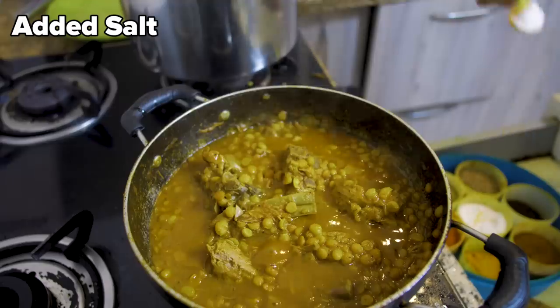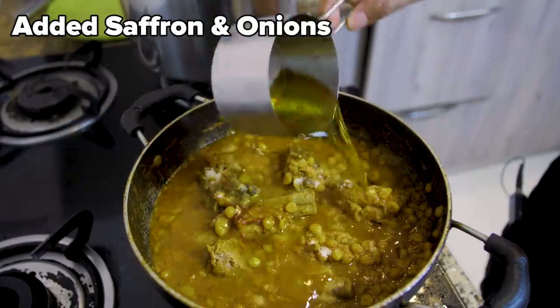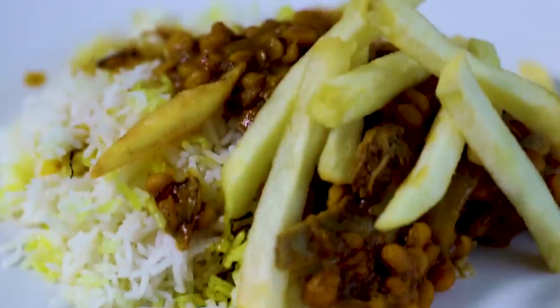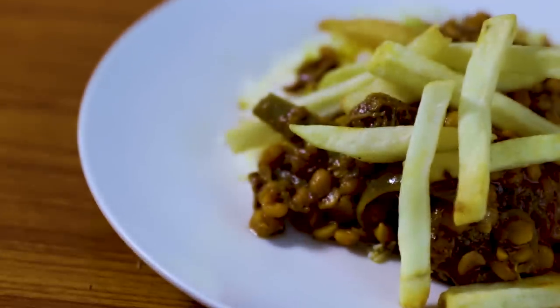Now your stew should have turned more of a deep red colour. Time to add the salt, saffron, onions, and the rest of the spices. For the topping, fry your chips — this is an important touch for Gheimeh. Now it's time to serve the Khoresh Gheimeh.